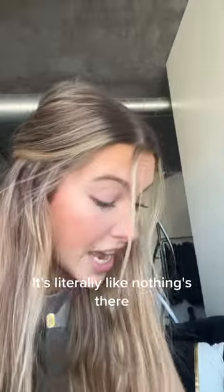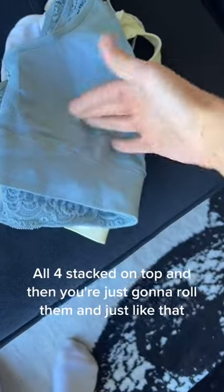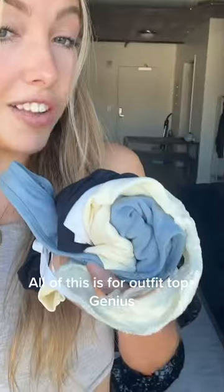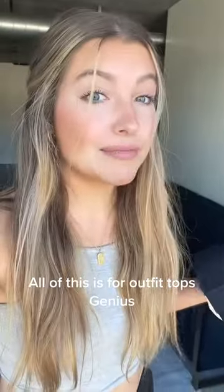When I fold these, it's literally like nothing's there. All four stacked on top. And then you're just going to roll them. And just like that, all of this is for outfit tops. Genius.